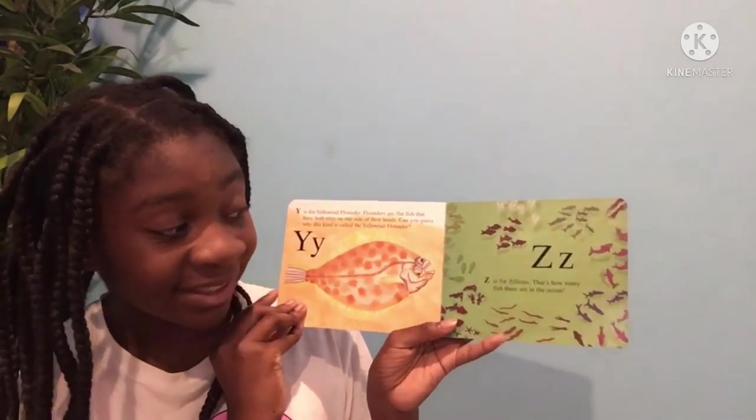Z is for zillion. That's how many fish there are in the ocean. The end. Thank you so much for reading with me. See you next time.